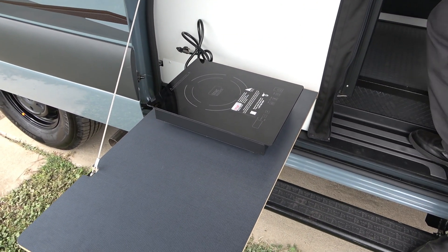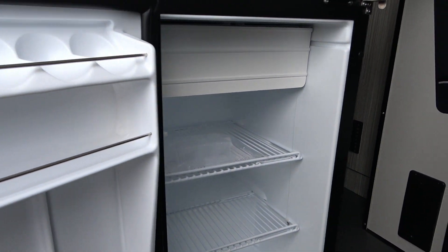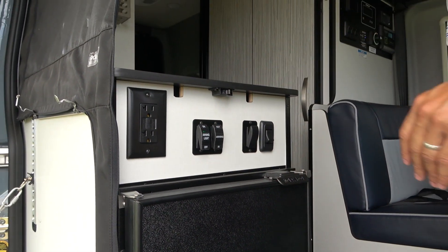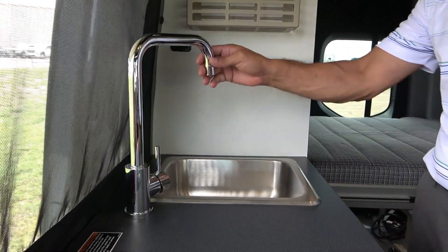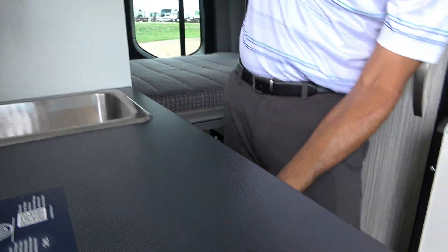There's a heavy-duty RAM mount grab bar here. I'm going to grab the induction cooktop, which is stored in here on the Revel. For the 2022 model it used to be in the counter, but now they make it so you can take it out. If you want to cook outside, you plug it right in there and cook outside — or set it up on the countertop up here to keep the heat out of the coach. Your refrigerator is easy to access from outside — you can load it up straight from the grocery store. There's a nice countertop with a sink and a little overhead storage.